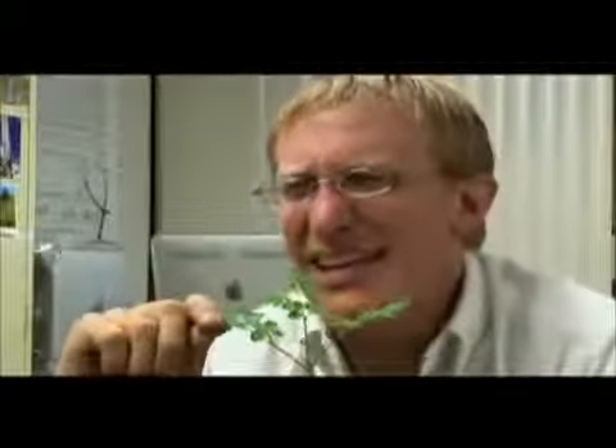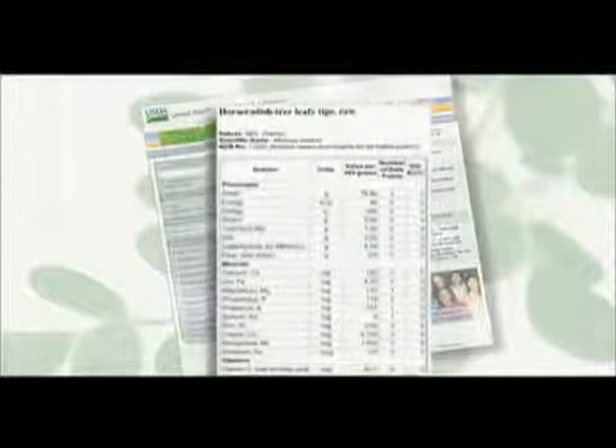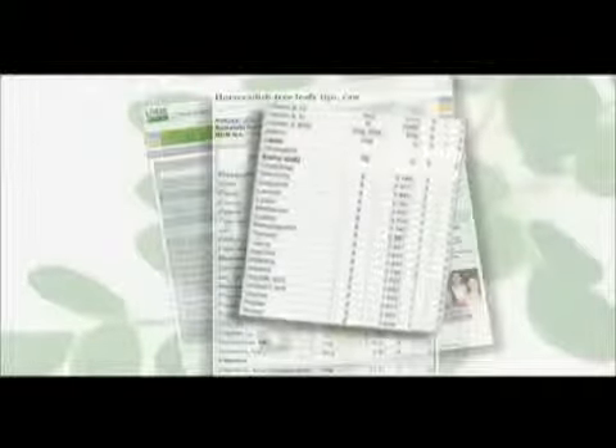Soy tends to be a fairly highly allergenic food — it causes allergies easily in many people, apparently because of the form that some of the proteins are in. They're in a form that's very simple and fairly easy for the body to assimilate in moringa. According to the United States Department of Agriculture, moringa contains 18 of the 20 amino acids — the building blocks of proteins — found in the human body.